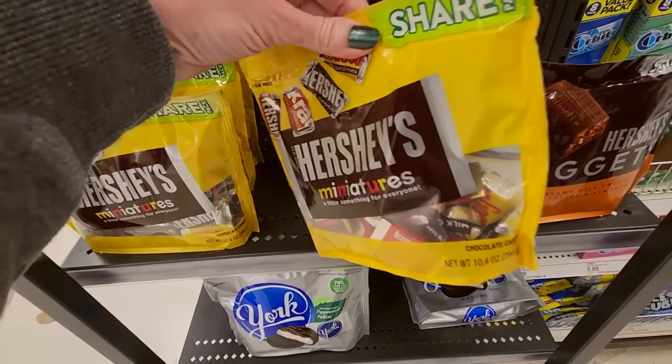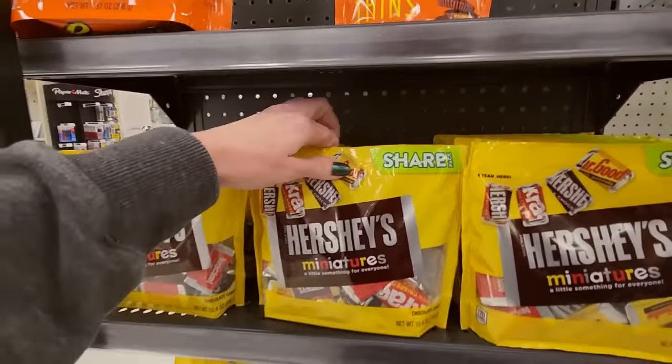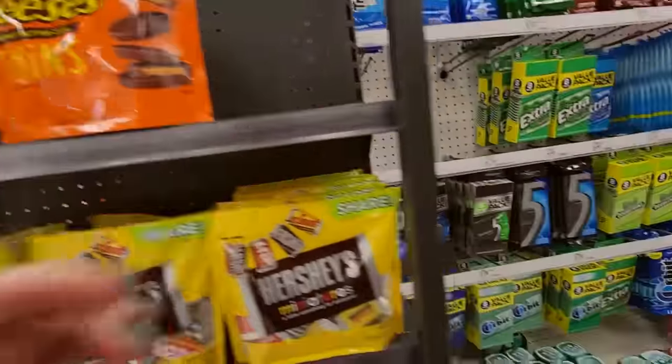Now, this is a share pack. You know good and well nobody is sharing that. You could share them with yourself. And we have Reese's Peanut Butter Thins. Little skinny ones.